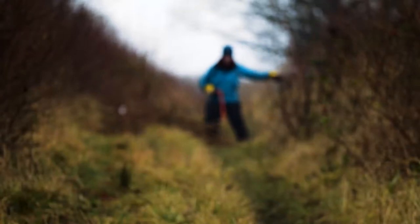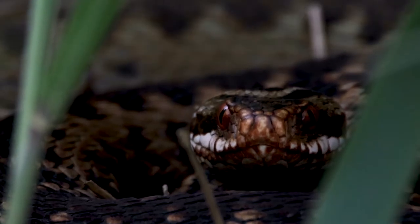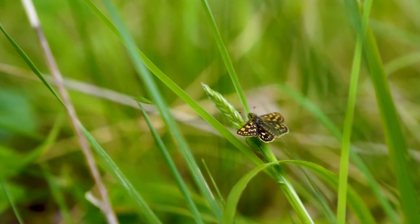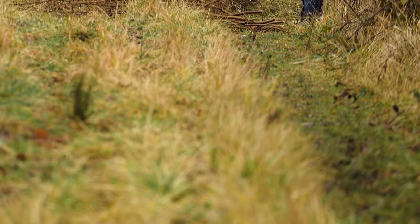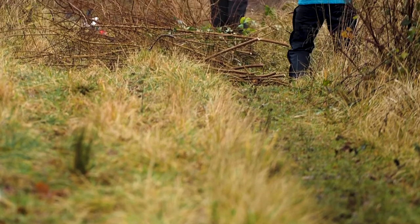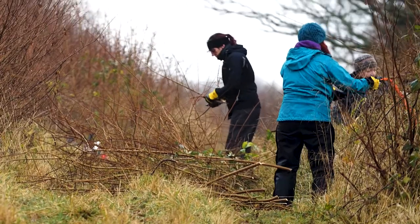All of this hands-on work has happened in the winter months when the wildlife is less active. It's crucial to avoid disturbing key habitat when species are breeding and when they have developing young. It can be tough work, but it's worth every moment when we see the species we have been working so hard to protect thriving again.